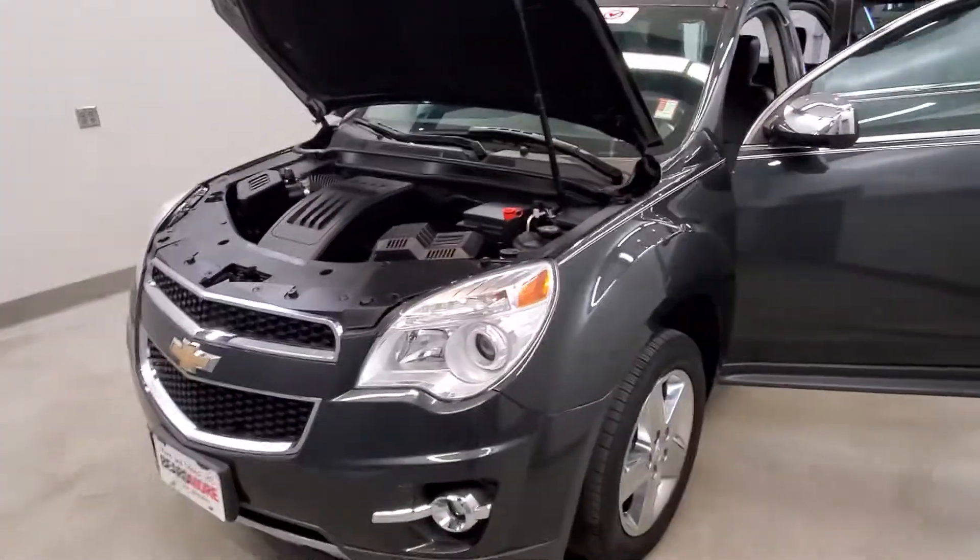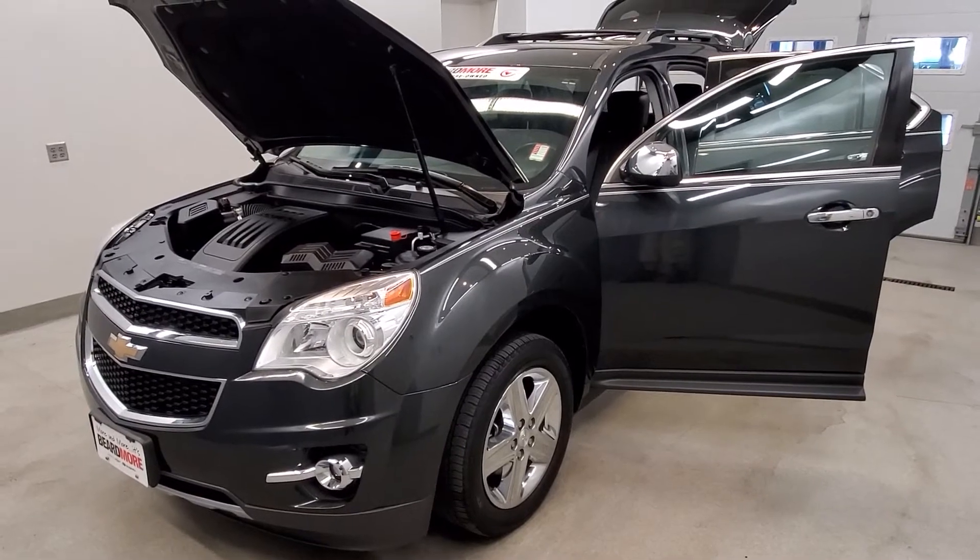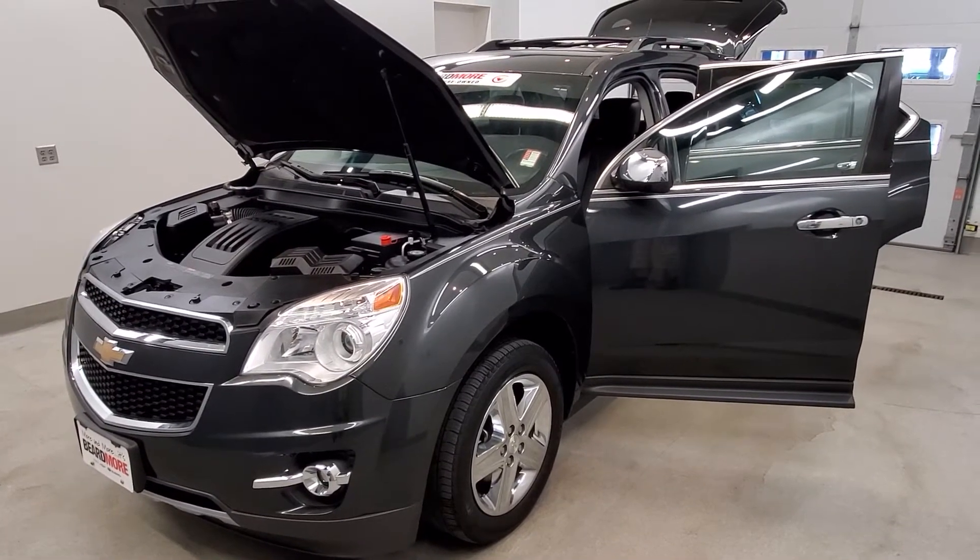This vehicle has been fully serviced, fully detailed, has tinted windows, gets 20 miles to the gallon city and 29 miles per gallon highway, and is available on our lot now.